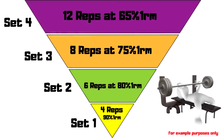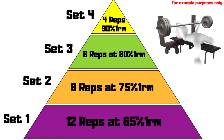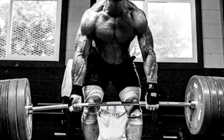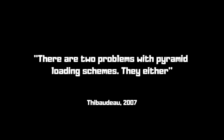Here is the key point of the video — the gold dust. There are two problems with pyramid loading schemes. The first: they can cause too much fatigue to make the heavy set effective. With a regular pyramid, you're starting with higher repetitions and lower weight, and by the time you get to that heavier set you may be fatigued and not perform well or effectively. This also has safety implications, particularly for heavier compound lifts. If you are a complete beginner, pyramids are most likely not for you.